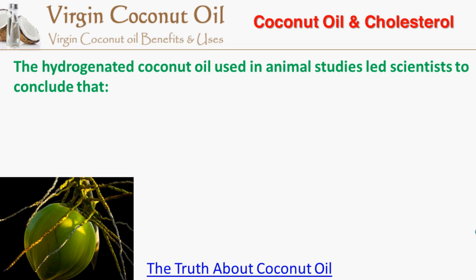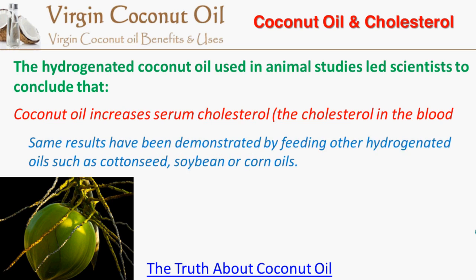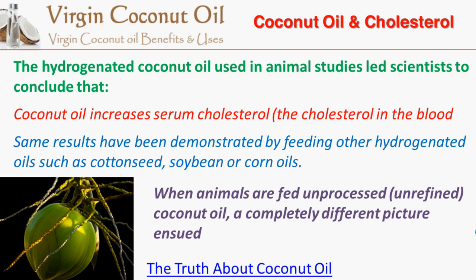The hydrogenated coconut oil used in animal studies led scientists to conclude that coconut oil increases serum cholesterol, the cholesterol in the blood. The same results have been demonstrated by feeding other hydrogenated oils such as cottonseed, soybean, or corn oils. When animals are fed unprocessed or unrefined coconut oil, a completely different picture ensued.